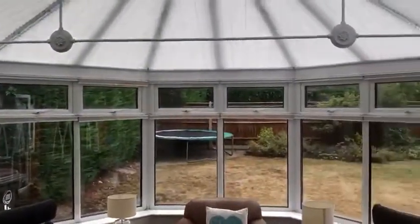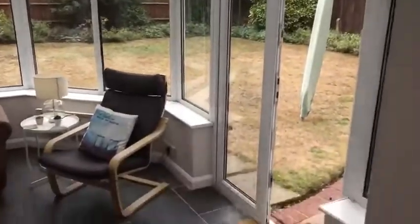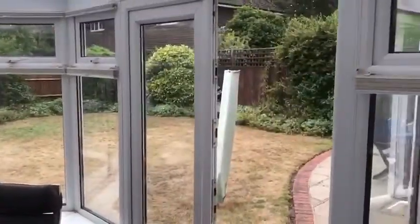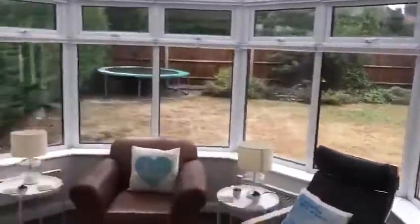This gives you an idea of the conservatory — it's a really nice size and it's got blinds on the top there. The garden is a really nice family size and manageable.